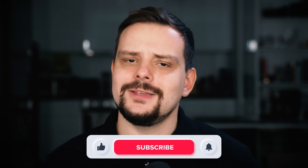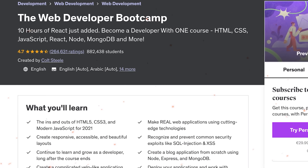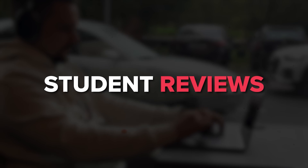My name is Daniel, and here is what I will talk about today: Udemy's Web Developer Bootcamp by Cold Steel — course overview, course content, pricing and certification, career opportunities, and student reviews. Let's go!